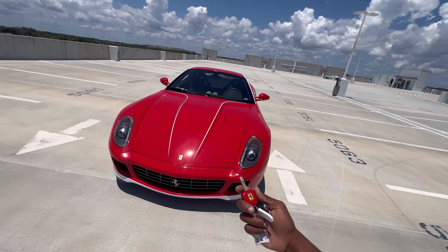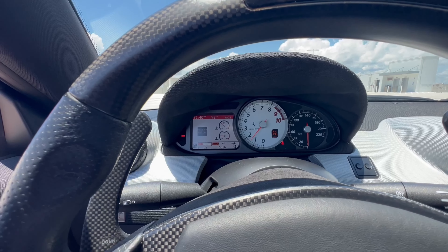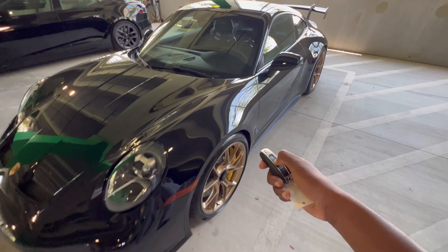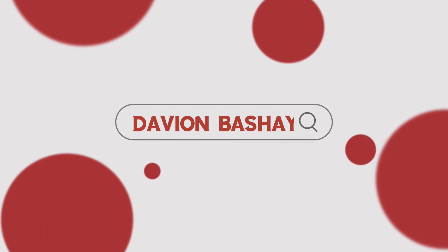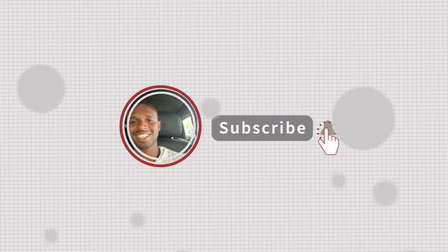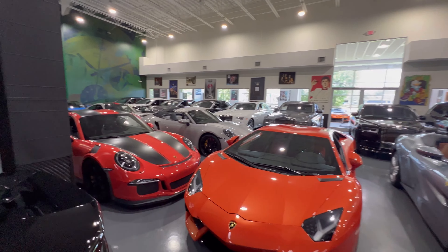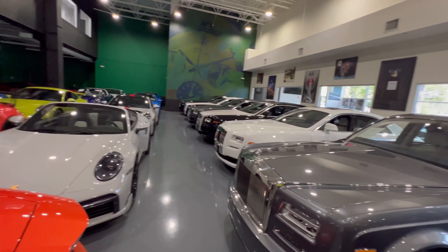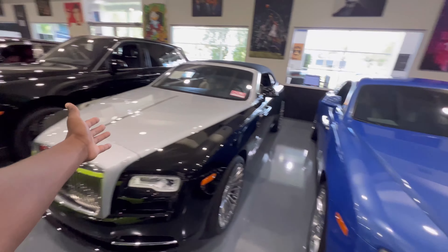We got the keys to the Ferrari 599 GTB. Yo, what is up YouTube, this is your boy Davian coming back with another video. H Greg Lux — these guys have one of the coolest supercar collections in the entire world, and all these cars are for sale. We're getting some rides and startups in some of the cars.